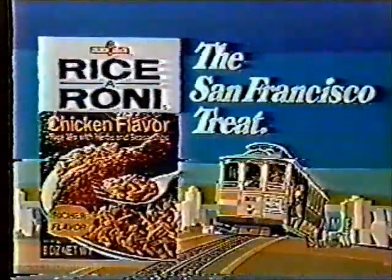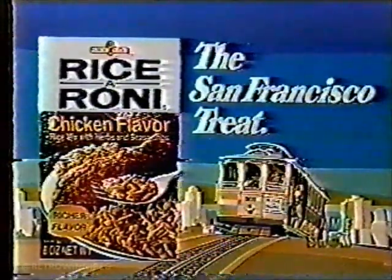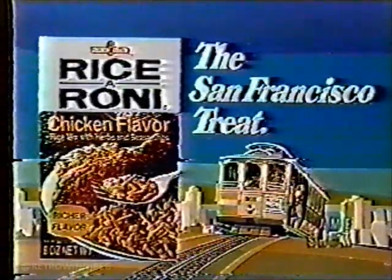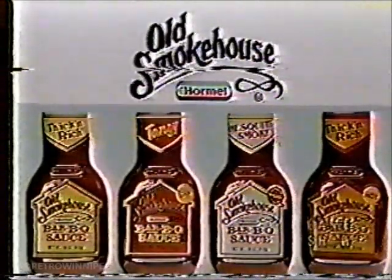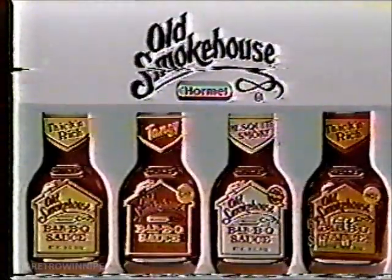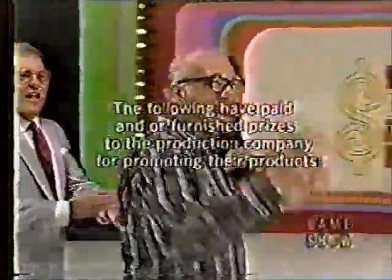And Rice-A-Roni, the big flavor side dish — it's so quick, so easy. Sauté and simmer to flavor perfection. Rice-A-Roni, the San Francisco treat. And the rich thickness of Old Smokehouse barbecue sauce — what makes ribs, chicken, and burgers taste so good. Old Smokehouse barbecue sauce from Hormel, in regular, tangy mesquite, and hot.